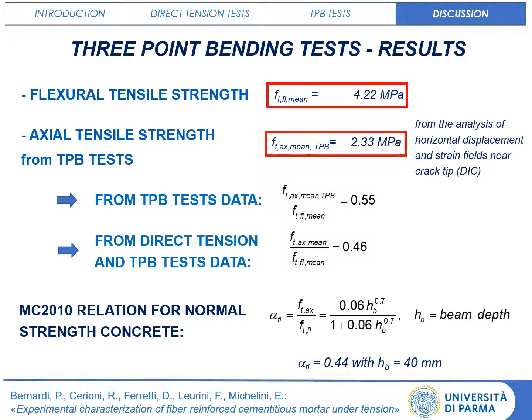3-point bending test execution is easier and allows providing less dispersed results in terms of flexural tensile strength. Thanks to DIC technique, it is also possible to assess the initial cracking load and the axial tensile strength by observing the actual cracking onset. However, the result depends on image resolution and frequency of photo acquisition.